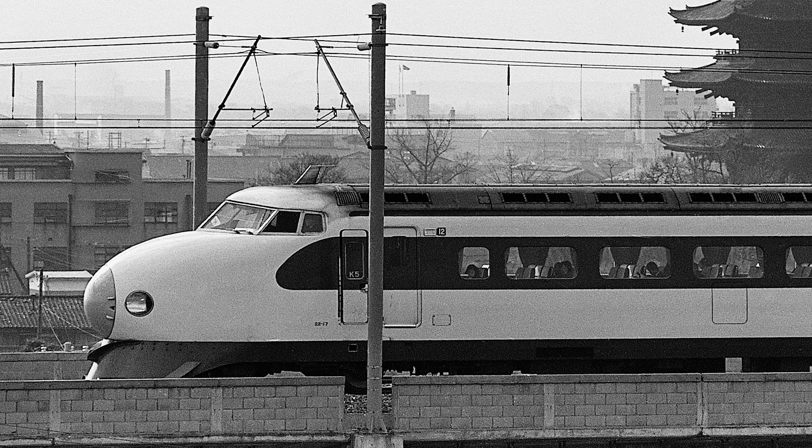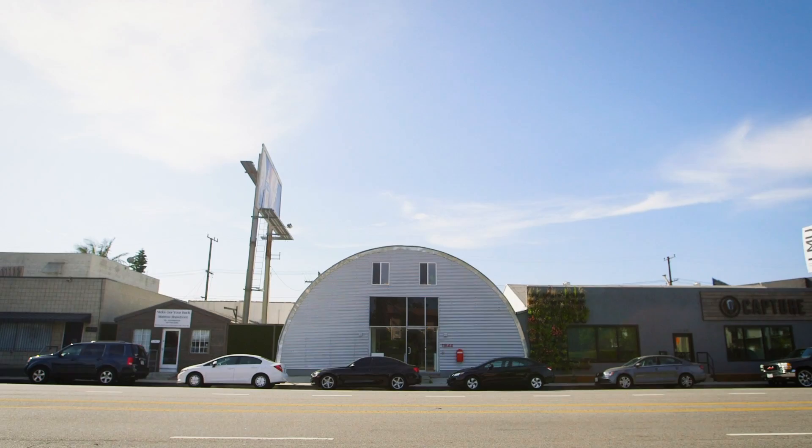It's important to note that the term Hyperloop isn't the name of any company, but more so the name of the technology or mode of transportation. In fact, there are many Hyperloop companies now, including Hyperloop Transportation Technologies, which was actually the first.